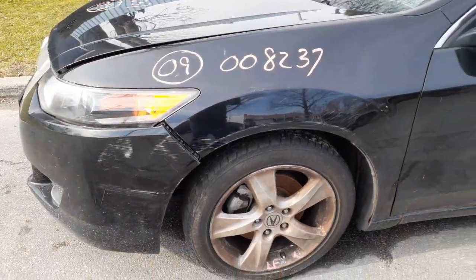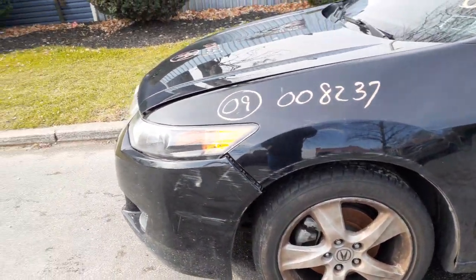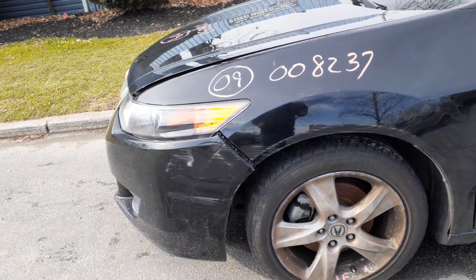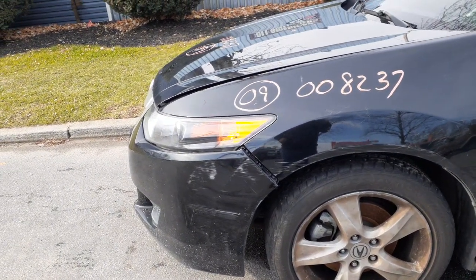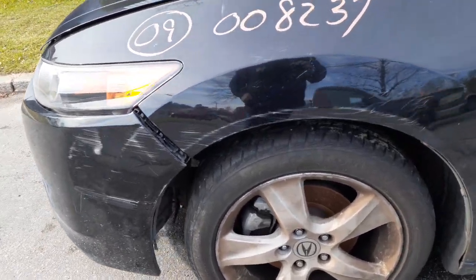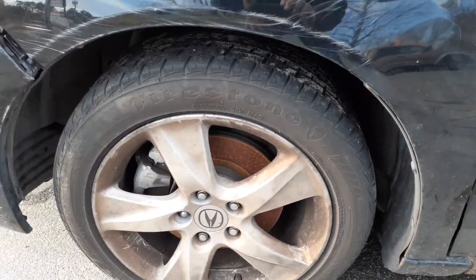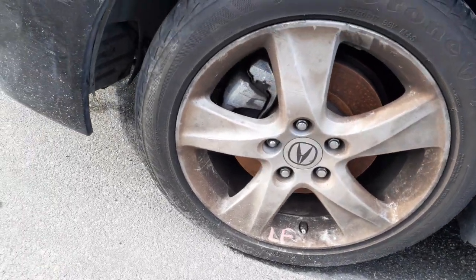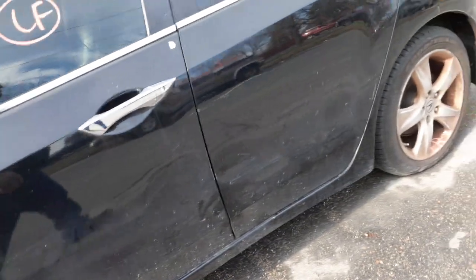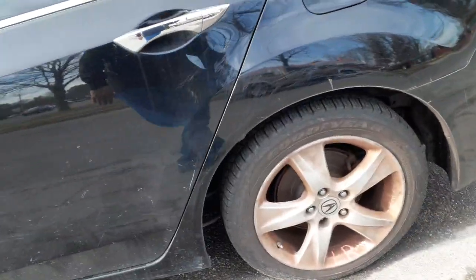Put in the left side fender — couple of scratches, nothing bad. Left and right side suspensions in the front: spindle, strut, calipers, ABS, good axles. The wheels — both sets are pretty much okay, kind of dirty, they need to be cleaned.